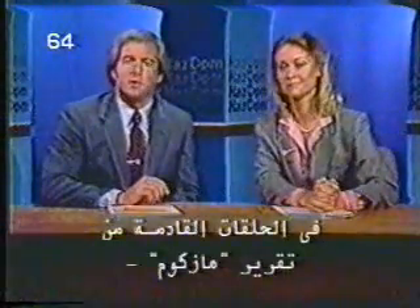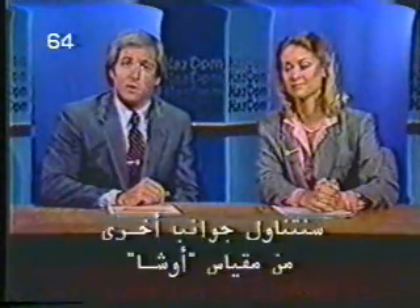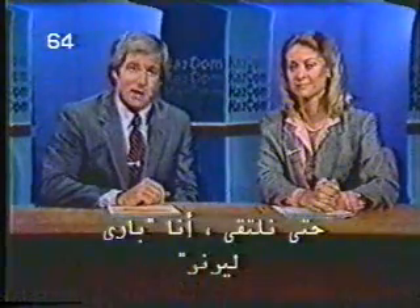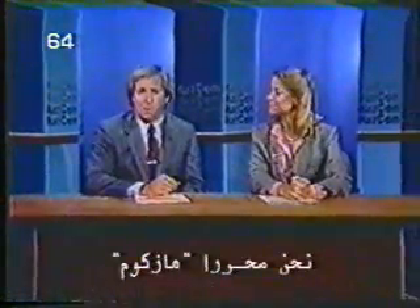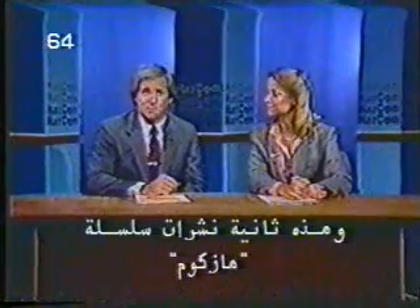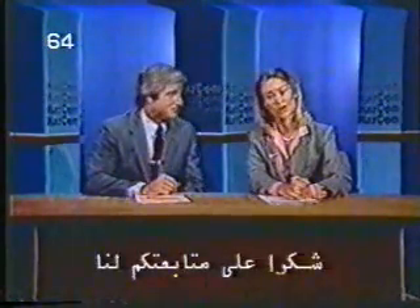In future editions of the HazCom Report, we'll deal with other aspects of the new OSHA standard. For now, I'm Barry Lerner, and I'm Catherine Townsend. We're your HazCom Reporters, and this has been the second of our series of HazCom Reports. Thank you for watching.